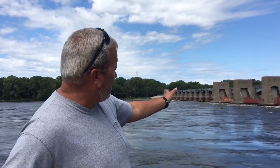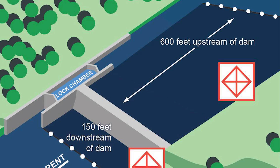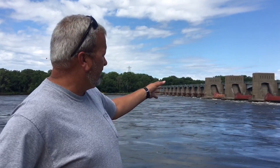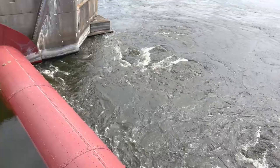Right about there is where the water starts just flowing downriver. If you stay down below that 150 feet and your engine dies on your boat, it should just push you down the river — that should be okay. But if you're above that area, you could very well end up in the dam and end up with a fatality.